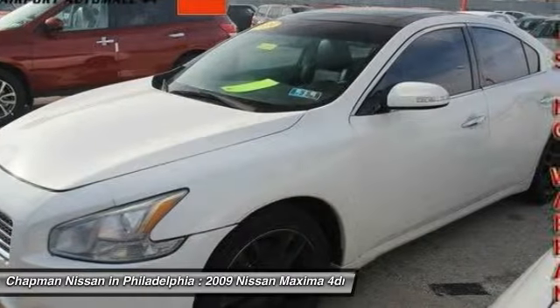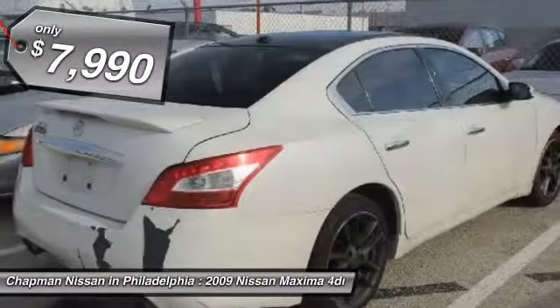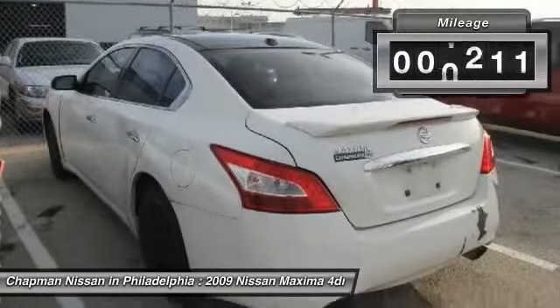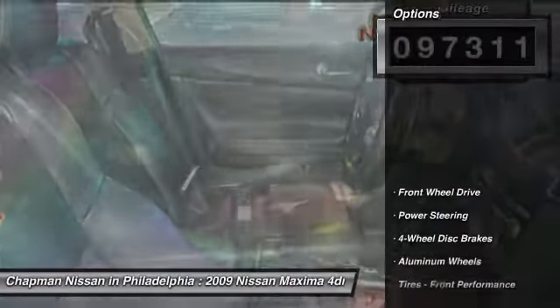Recommendations: tire pressure monitor service, cup holder cover broken, right front strut and mount, left rear strut and mount, auxiliary port inoperable, coolant bottle broken, left and right side lower control arms, leak from CVT assembly.